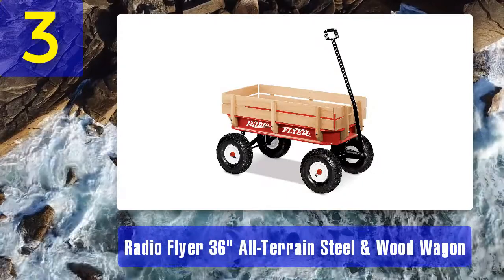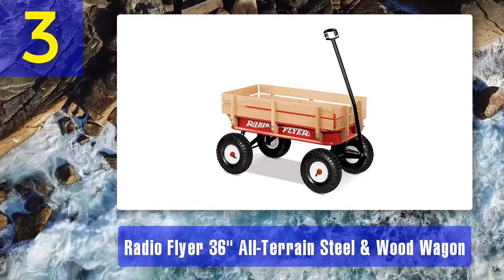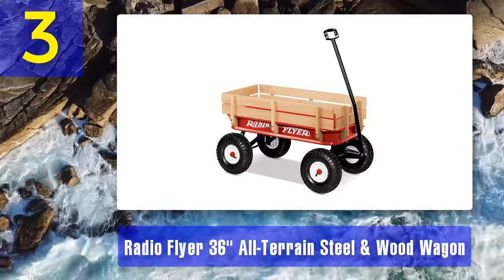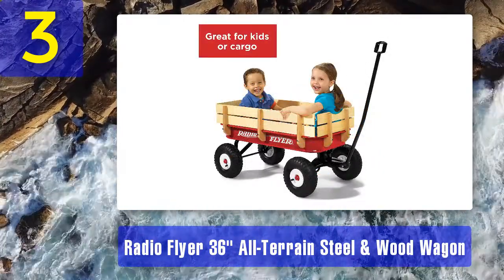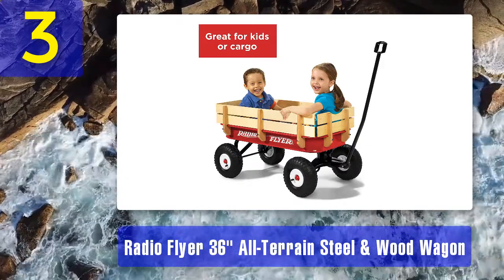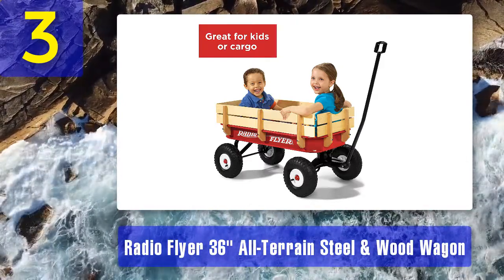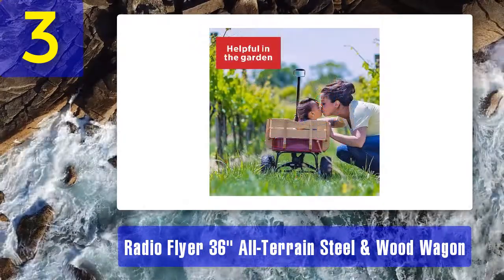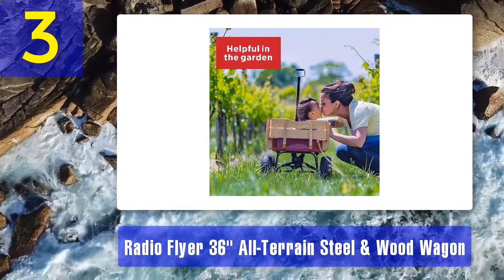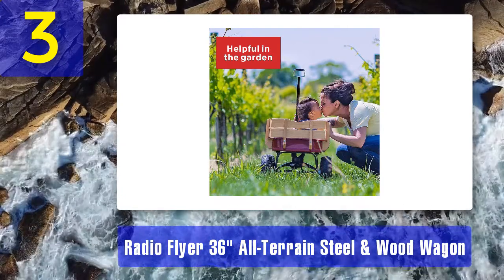Coming in at number three: Radio Flyer 36-inch All-Terrain Steel and Wood Wagon. Take one look at the tires on the all-terrain Radio Flyer wagon in steel and wood and you know it can handle any terrain. It's practical and rugged, but still with that whimsical Radio Flyer classic coloring and style. The all-terrain is one of the longest wagons on the market, with large chunky rubber air tires. The wagon may not be collapsible, but you can fold the handle underneath when storing. The handle provides a controlled steering radius, making it easier for the person pulling to control the wagon.